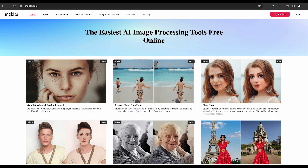Then there's IMG Kits, a tool that excels in repairing damaged and old photos. With its advanced algorithms, automatic color correction, and user-friendly interface, it's a top choice for both amateur and professional projects.